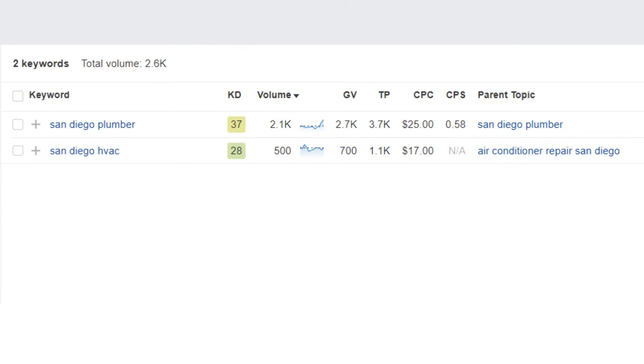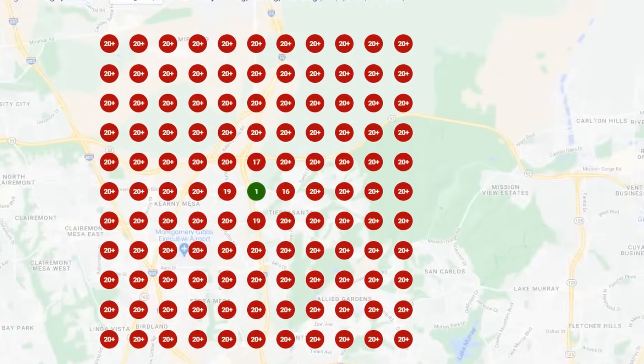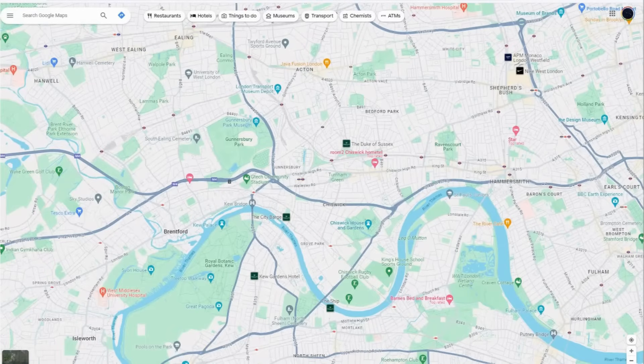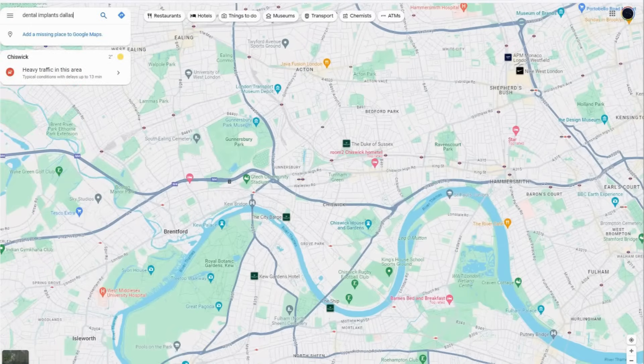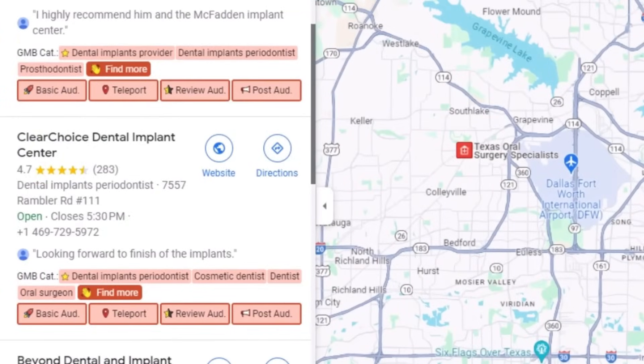But here's a twist: a quick keyword check shows that 'San Diego plumber' is searched four times more often than 'San Diego HVAC,' and if you search for 'San Diego plumber,' this company is almost nowhere to be found. If this business set its primary category as plumber instead of HVAC, it could massively improve its ranking for plumber-related keywords and reach many more customers. To figure out the best primary category, do some keyword research first, then head to Google Maps and search for the keyword you want to rank for — GMB Everywhere will show you the primary category the top businesses are using, marked with a star.